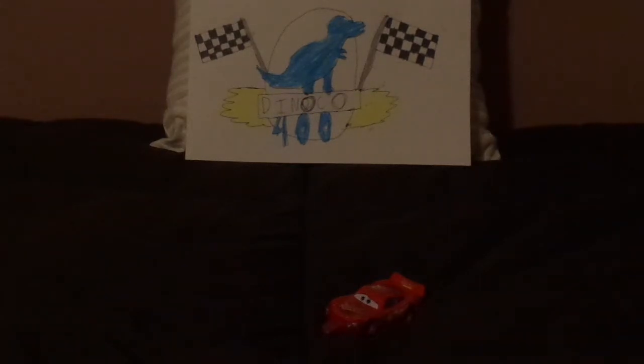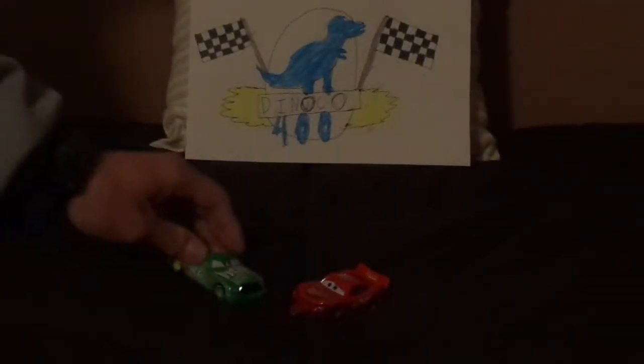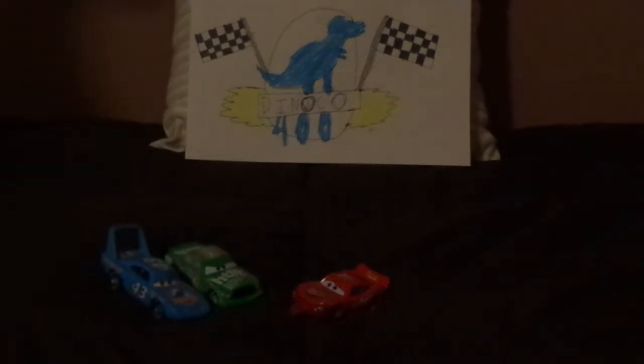During the Dinoco 400 of the 2005 Piston Cup season at the Motor Speedway of the South, Motor City, Tennessee, USA, Lightning McQueen headed into pit row and refused to get fresh tires from his pit crew, especially Nut Shuck. As a result, he blew out both of his rear tires, and the race ended in a never-before-seen three-way tie between him, Chick Hicks, and Strip the King Weathers, who was on the verge of retiring.